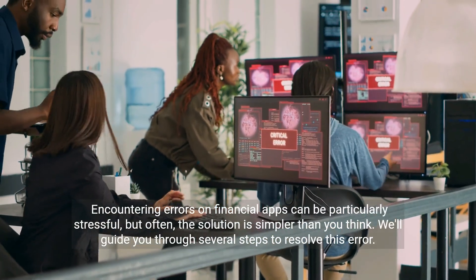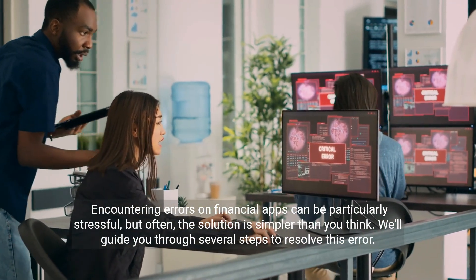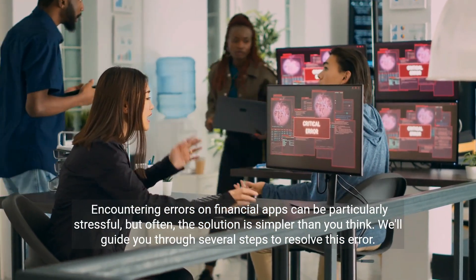Encountering errors on financial apps can be particularly stressful, but often the solution is simpler than you think. We'll guide you through several steps to resolve this error.